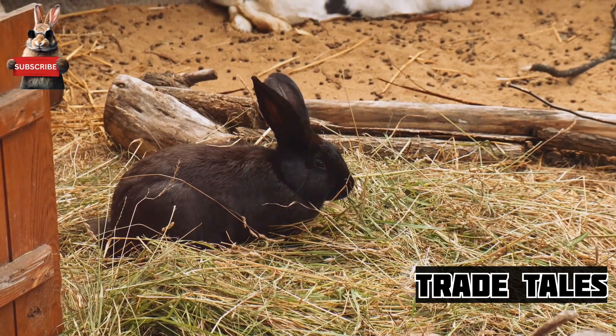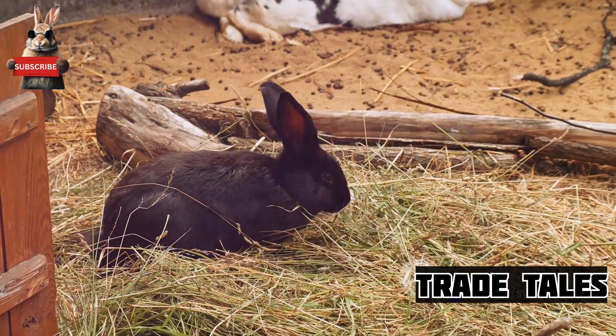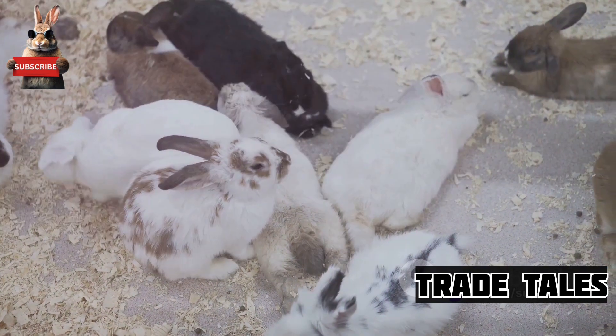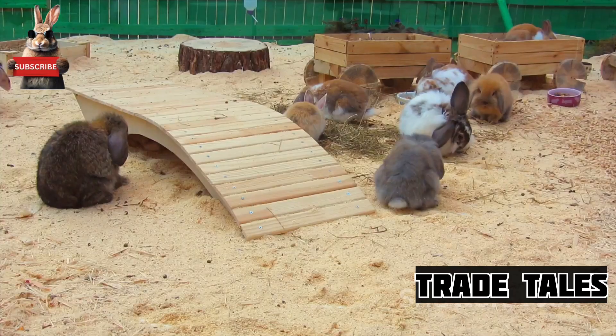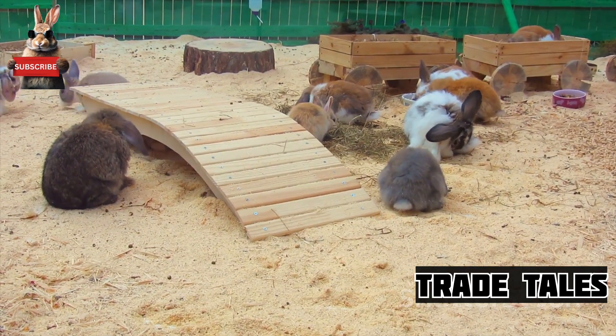In a world increasingly conscious of our dietary choices' environmental impact, rabbit meat emerges as an appealing option. Not only is rabbit meat a delicious alternative to your usual meats, but it's also packed with nutritional benefits.